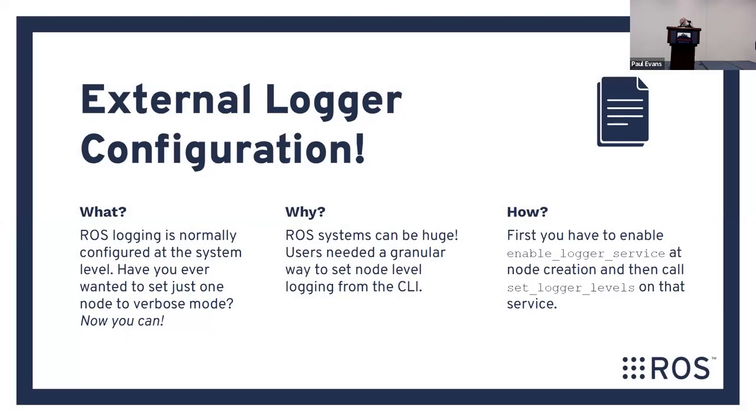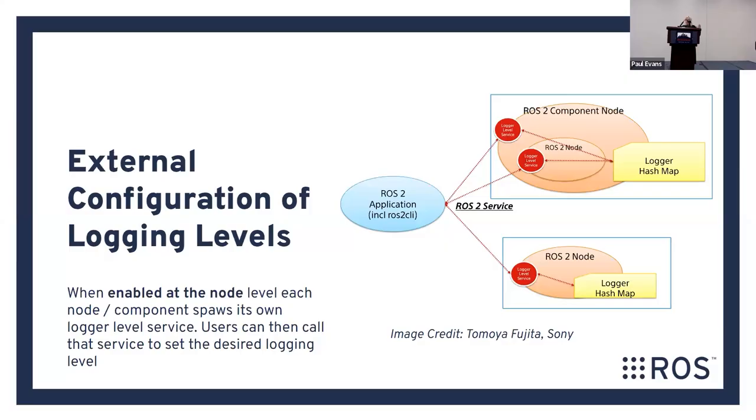Next up: external logger configuration. If you've ever been working with ROS logs and there are just too many log messages and you want to dial down to very specific messages for one part of your system, you can do this. We've now added node-level log levels. You can take an individual ROS node and say you want it to run at extremely verbose — log everything — while the rest of the system runs at very high-level logging.